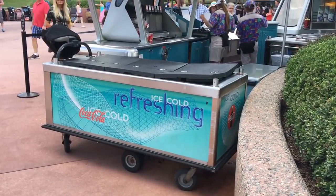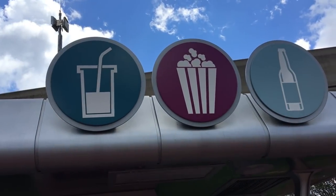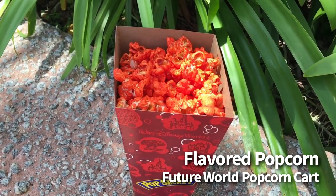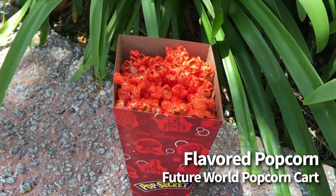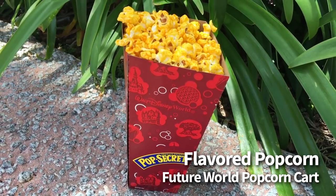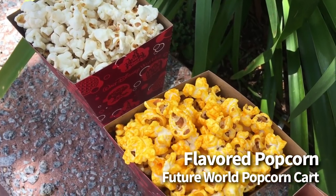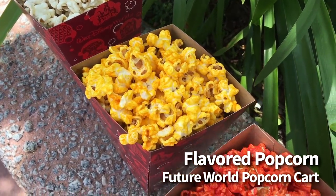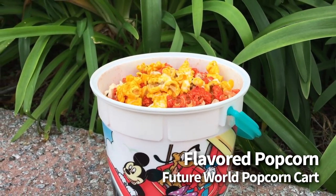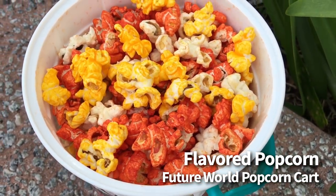If you head over to Future World, you're going to find a gourmet popcorn cart. The menu here is pretty limited — it's mostly popcorn and ice cream novelty items — but the flavored popcorn here is really good. The popcorn is $5.25 each and is snack credit eligible, or $1.25 if you're using the refillable popcorn bucket. Hot fresh popcorn is available in various locations around the park, but the flavors here are really what's unique to this location. They come in cheddar cheese, buffalo blue cheese, and sour cream and chive. One fun option is to request a mixture of all the flavors. All three flavors are very prominent, especially the buffalo blue cheese.